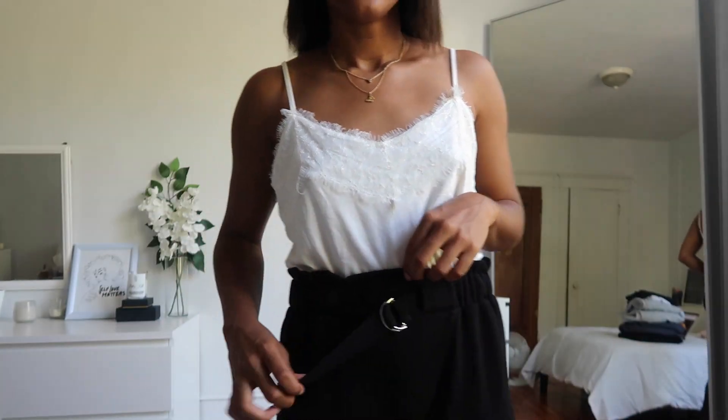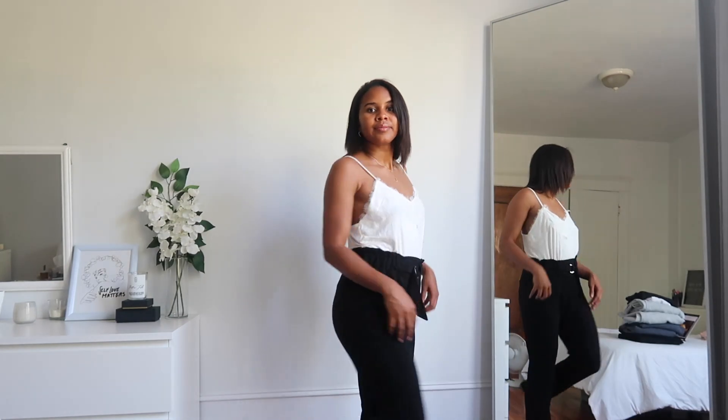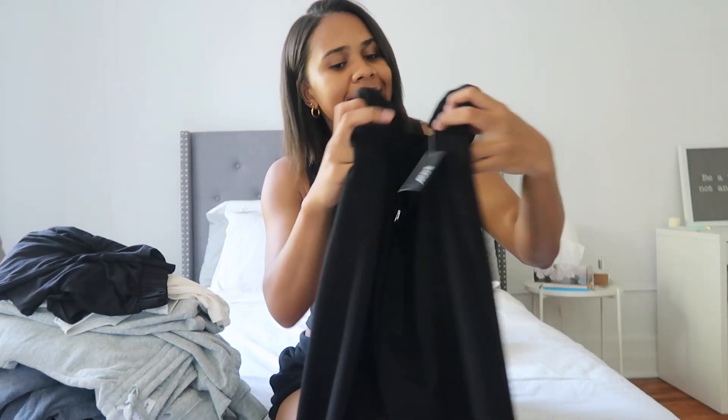The next pair of pants I got are these black paper bag pants. It has a little ruffle at the top, a cute little belt detail, and it's a little more fitted on the bottom. Super classic — great for dressing up or dressing down. It's great if you have something a little more formal, and you can never go wrong with a pair of basic black pants.